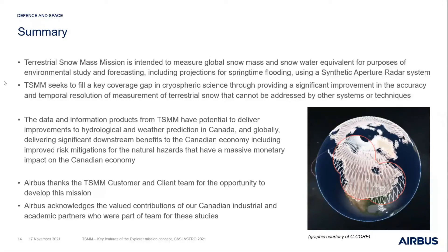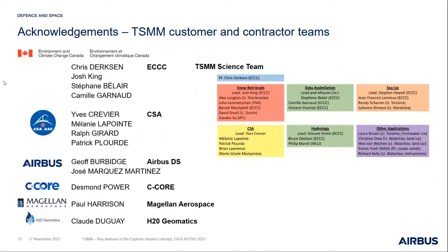We'd like to thank the TSMM customer team and client team at CSA and Environment Canada for working with us and the opportunity to develop the mission over the last few years, and to acknowledge the contributions from our industrial and academic partners in Canada who contributed to the studies, and the science team behind Dr. Dirksen. Thanks very much.